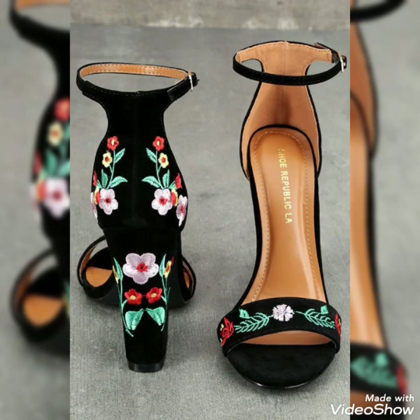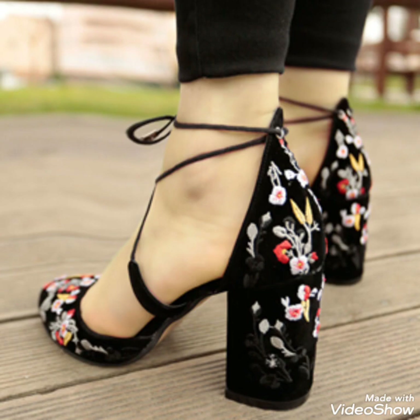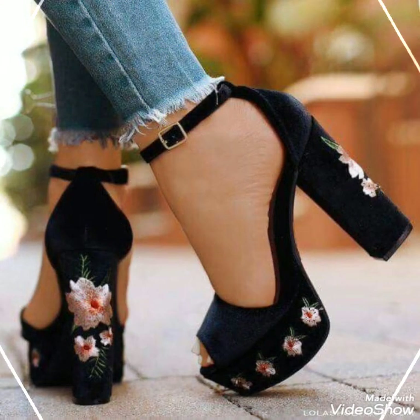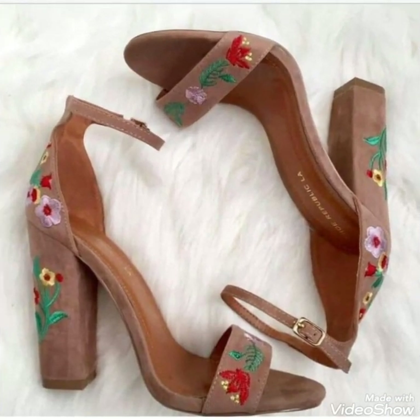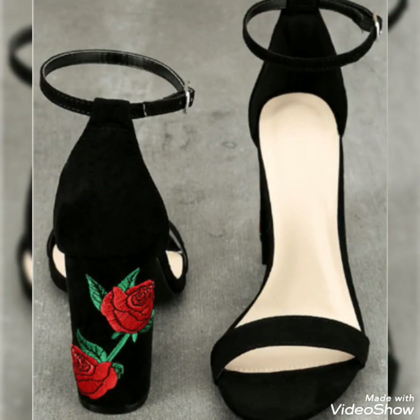Assalamualaikum dear friends, welcome to my YouTube channel Shoes Fashion. I hope you are all fine and doing well. Today my video is about the most fantastic and dazzling designs of embroidered high-heel sandals, in which a variety of collections are included.